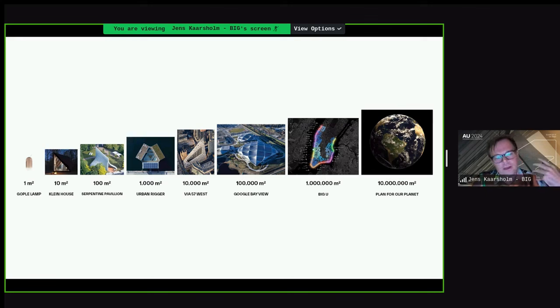We have this approach we call our LEAP concept — Landscape, Engineering, Architecture, Products and Planning — all in-house, with architecture being the predominant service. We do everything from small lamps and pavilions to floating student housing in Copenhagen, big office buildings in New York, Google headquarters, and master plans at almost a country scale. We've also been working on a plan for the planet — check out the TED talks with Bjarke Ingels on YouTube.